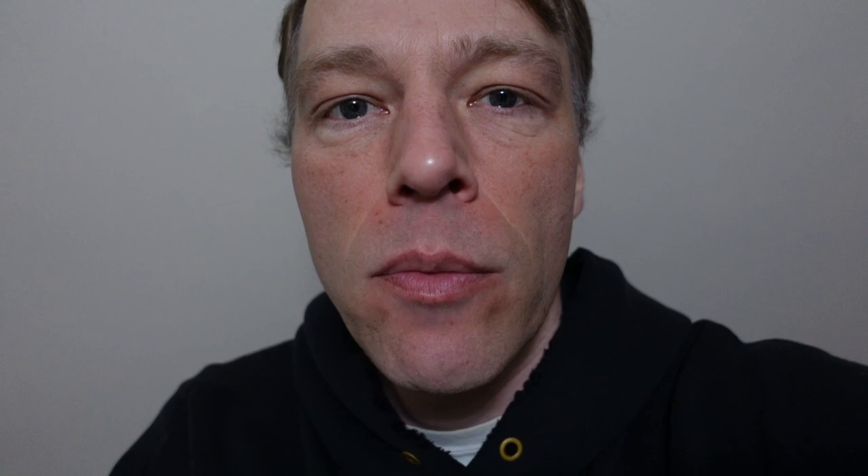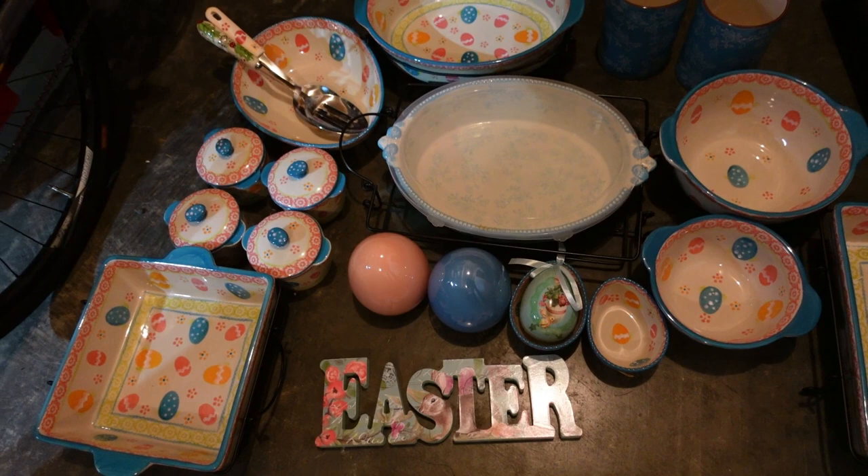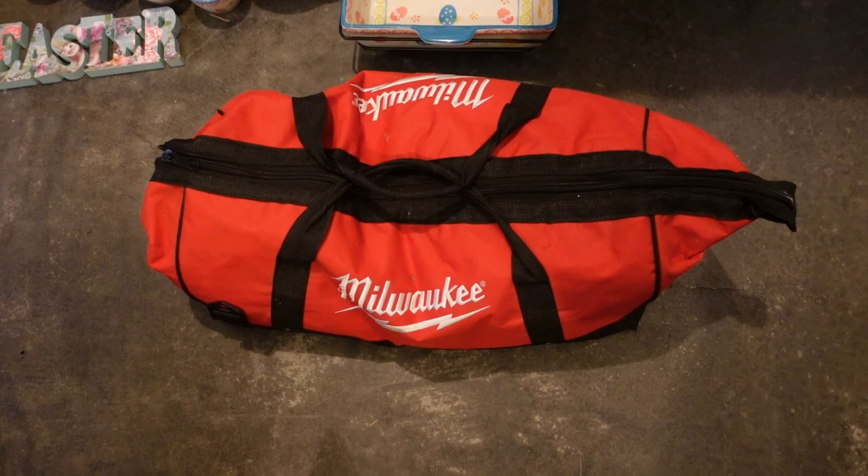I made it home, got my gratitude video edited up, had some dinner. Now we're going to go into the garage and get into some of those bags. It's about 8:30. Just a reminder - Easter is almost here and we have a nice Easter set I need to list as soon as possible. We also got this nice Milwaukee tool bag. I was hoping it was full of tools but I don't think it is - it's kind of soft and light. Let's take a look.